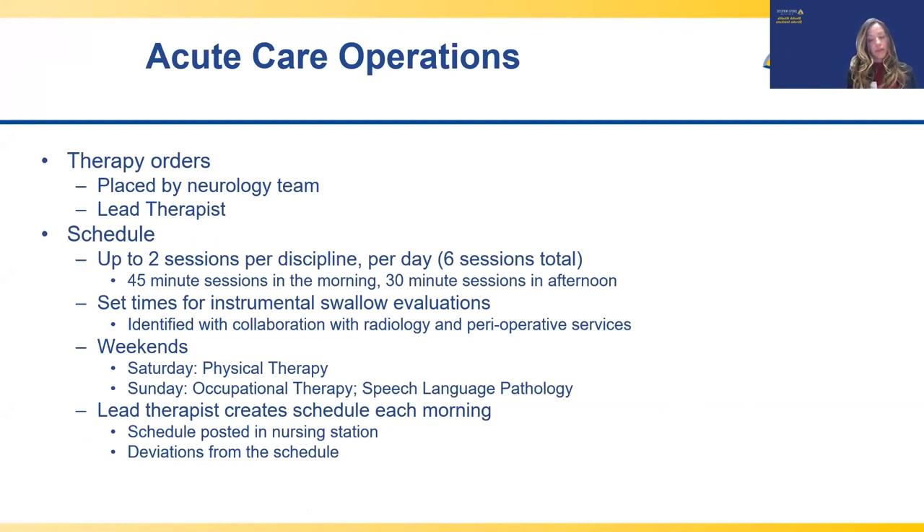Once we developed the new delivery of care model, we moved on to day-to-day details. Therapy orders are typically placed on admission based on the patient's presentation and confirmed stroke location, decided by the neurology team. We do not have blanket order sets for all stroke patients, as we felt it was important to remain patient-centered and evaluate the right patient at the right time. If nursing thought a patient may benefit from a specific therapy not ordered, they could discuss it with the neurology team, and therapy could do the same.